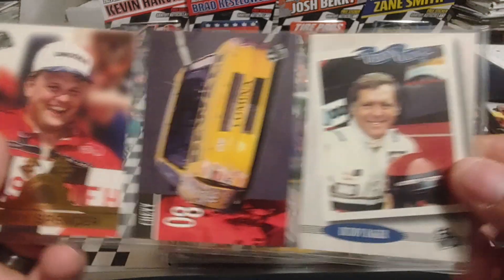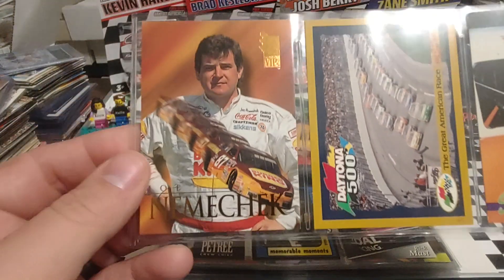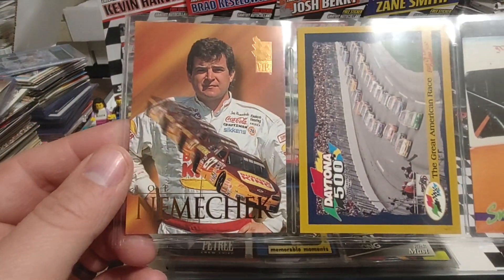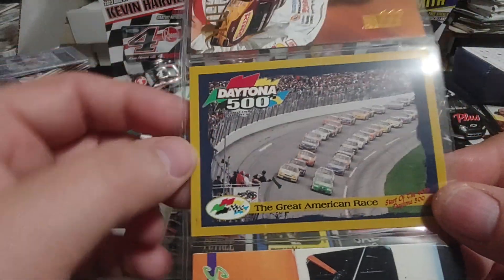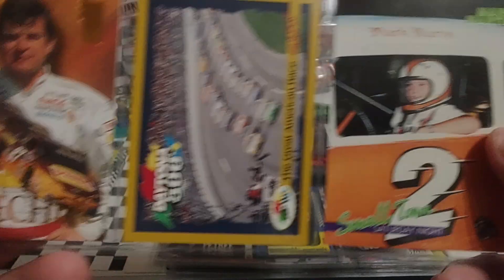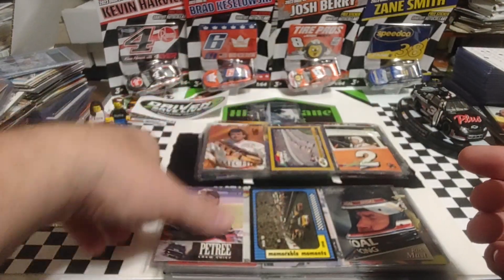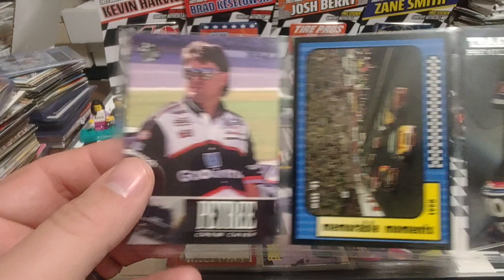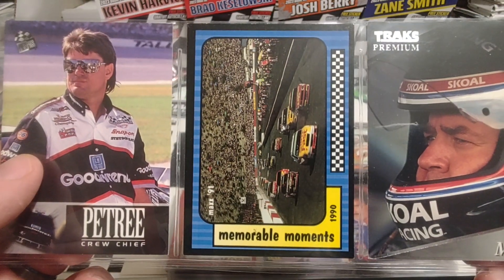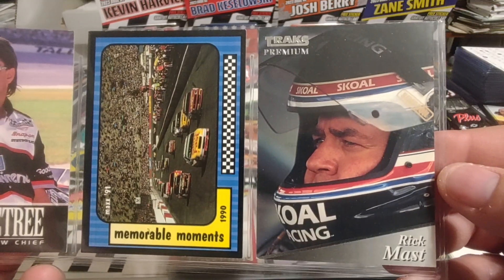Jimmy Spencer. Bobby Dotter. And Buddy Baker — son of Buck Baker. Joe Nemechek from 94 VIP. This was a five-card set, Great American Race commemorating the 98 Daytona 500. And a very young Mark Martin. Andy Petrie. 1990 Memorable Moments on a 90 Max. And Rick Mast.